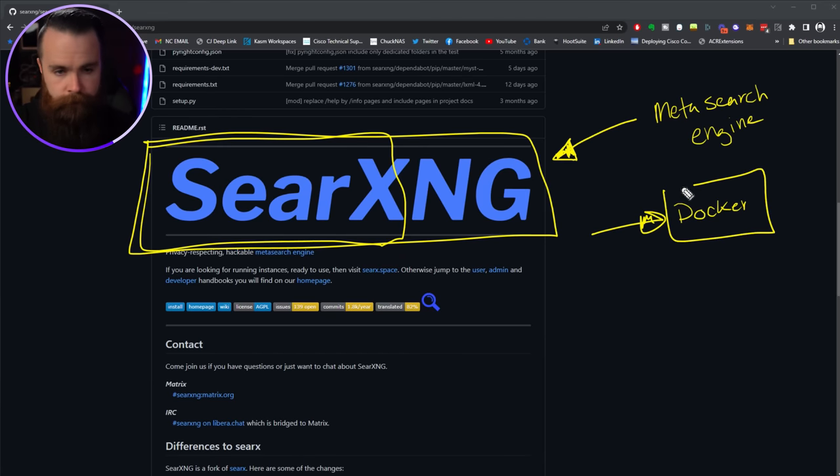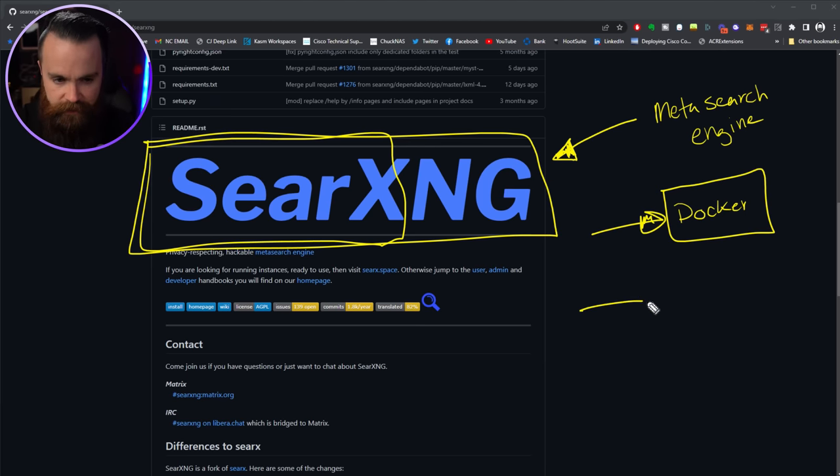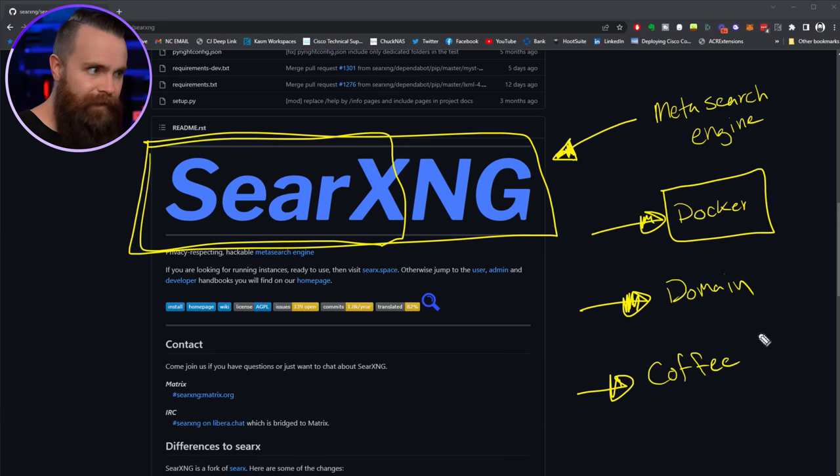If the word Docker scares you, don't worry — I'll walk you through it. It's actually ridiculously easy and super powerful. Second, you'll want a domain name — for example, mine is search.networkchuck.coffee. You don't have to, but you can. And finally, the most important thing: you'll need some coffee, because everything requires coffee.